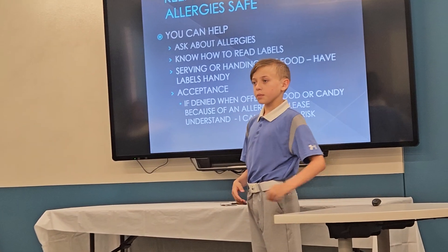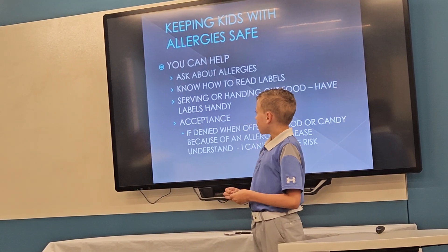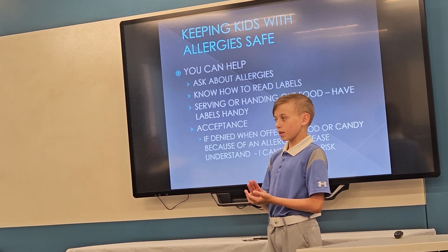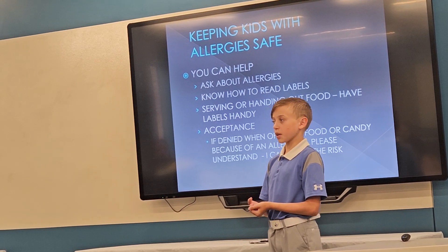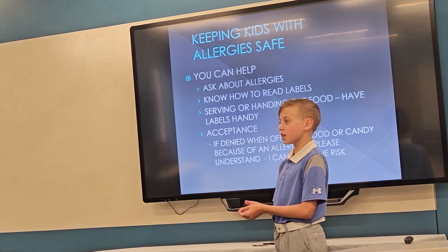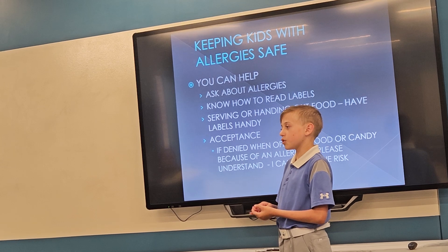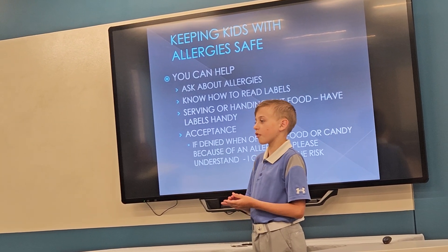You can help keep kids like me stay safe by knowing about food allergies, how to read food labels, and knowing where they are. And if you're ever hosting a party or serving food or candy, just have the labels ready so that I or someone else can read them. And if I or someone else says no, just say okay, because we're not comfortable with it.